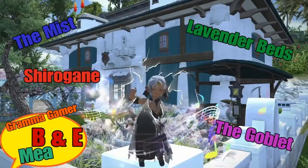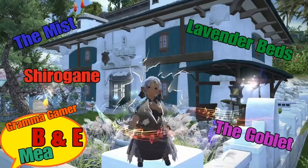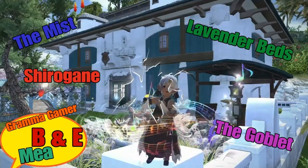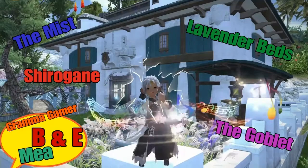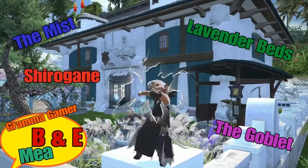Hi everyone and welcome to my Grandma Gamers channel. I'm Mia and this is my B&E series of breaking and entering into people's Final Fantasy XIV homes. Join me and be my accomplice and let's go scope out some of the neighborhoods in Final Fantasy XIV. Let's get ready and go!